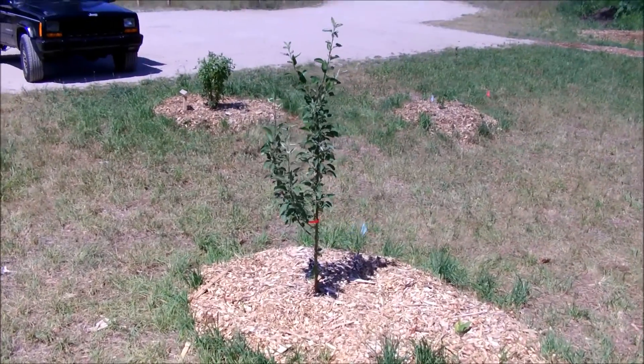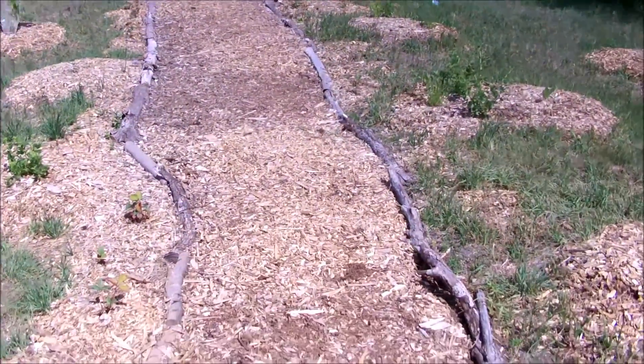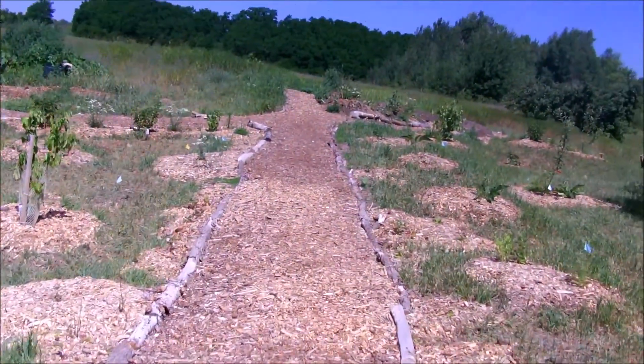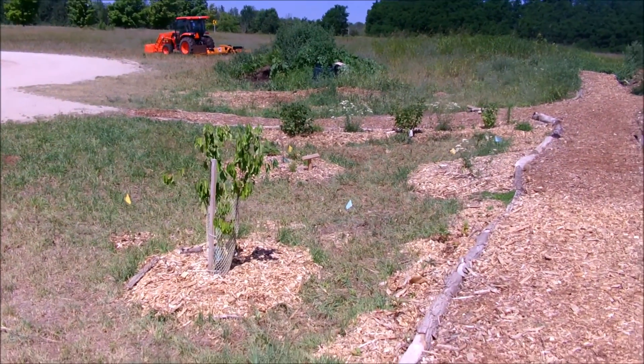We've also got some heritage apple varieties that have been in northern Michigan for 200-plus years. This trail underneath used cardboard to suppress this grass — really tough grass. So with limited volunteer time, we went with the suppression method.